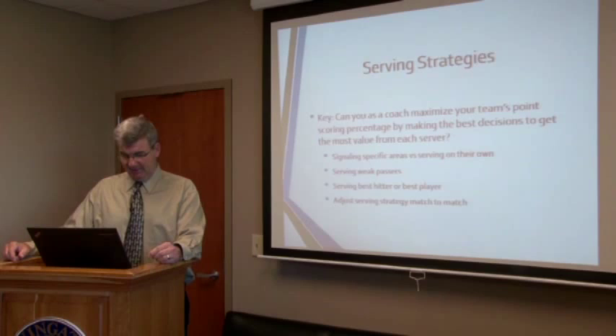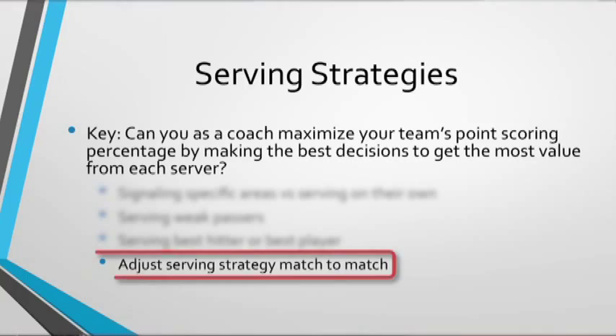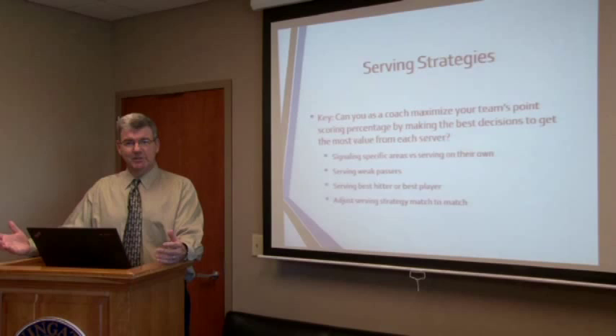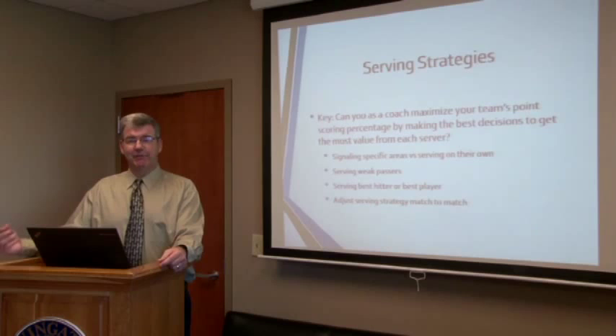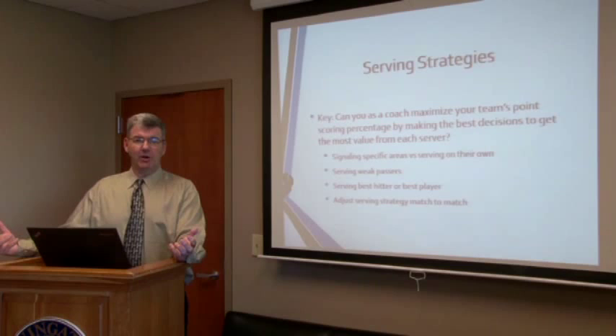Do we adjust our serving strategy match to match? Some coaches have the same serving strategy every match. Others will use a different serving strategy on Friday night versus Saturday night. Are the players ready for two different serving strategies, or does the coach have one serving philosophy for the entire team? Or is the coach's strength the ability to have the team serve different ways on different nights depending on the opponent? Both have their advantages, but serving strategies is one of the most impactful ways a coach can influence winning or losing a match.